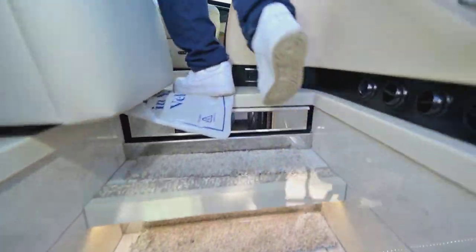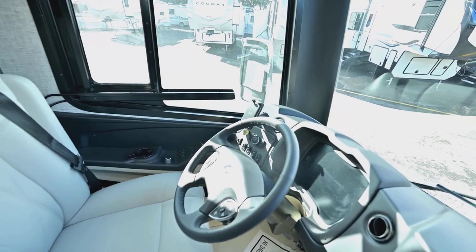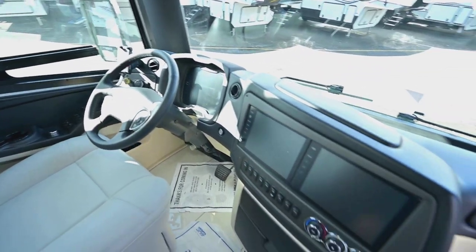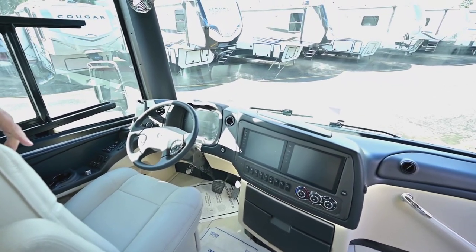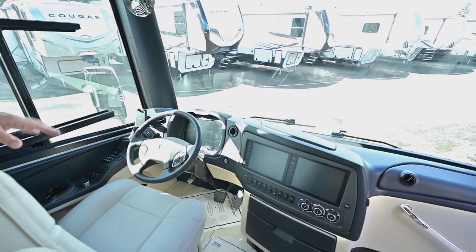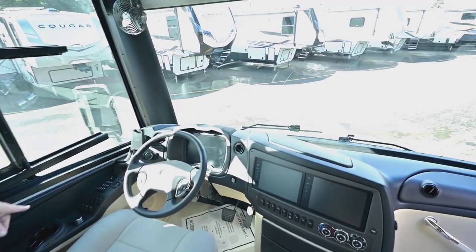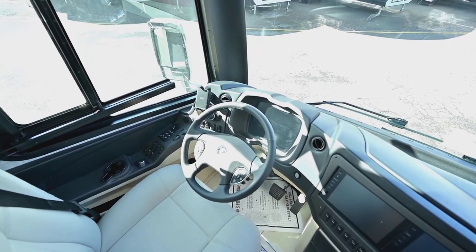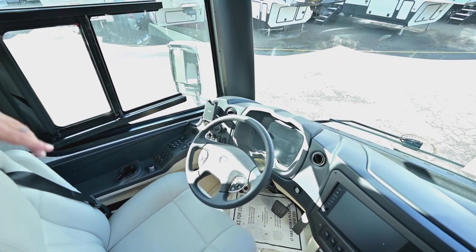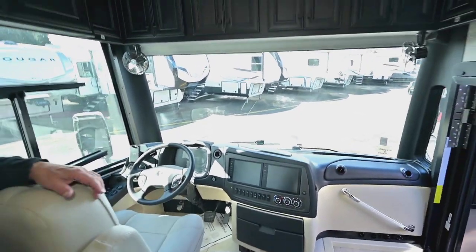It looks like they have a Wi-Fi connection for a phone. Everything is operated from right here in the driver's seat. All your leveling comes off of that turn knob right there. You've got a power window here if you need to pay a toll, split screen, and the best stereo components.